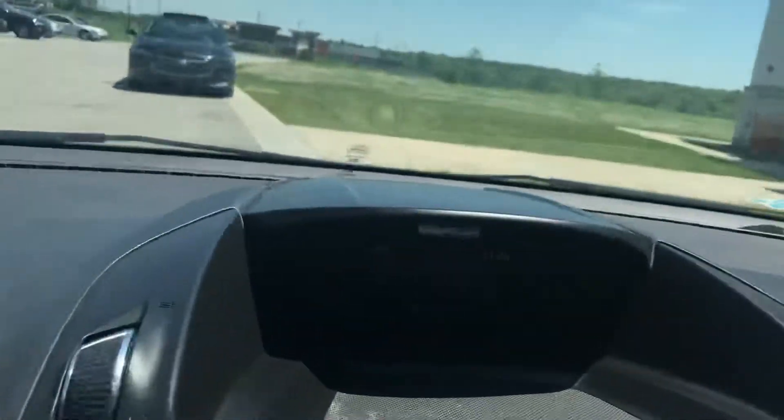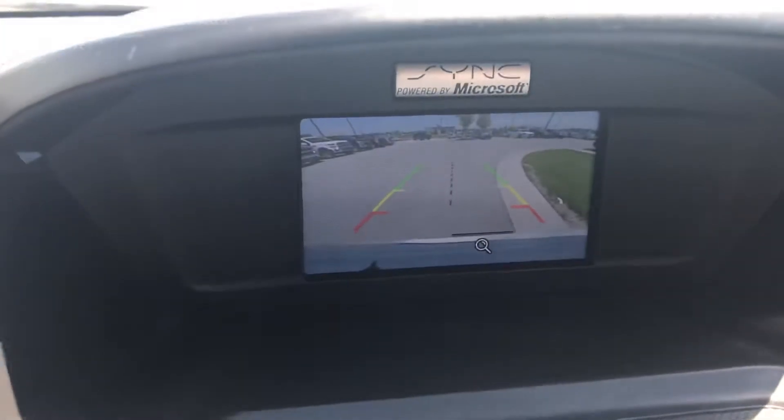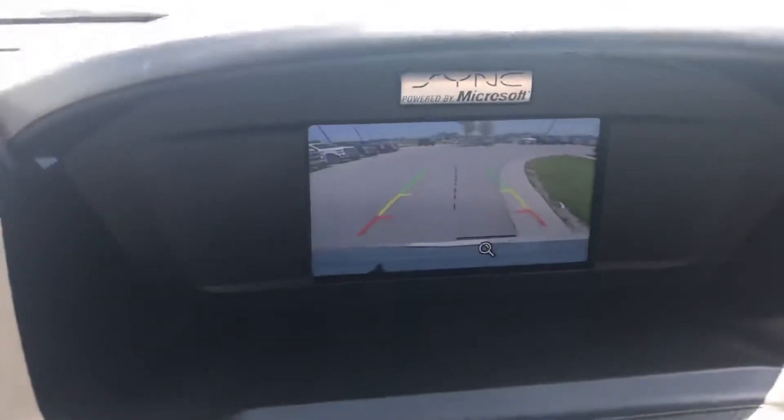Looking inside the vehicle here, you do have a backup cam which is absolutely fantastic. It has those guides so you know where the middle and the edges are of the vehicle.